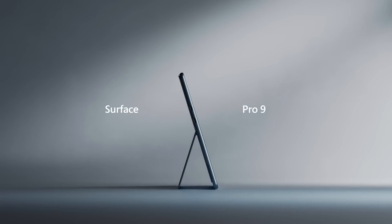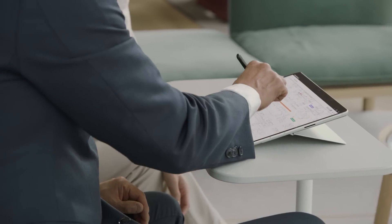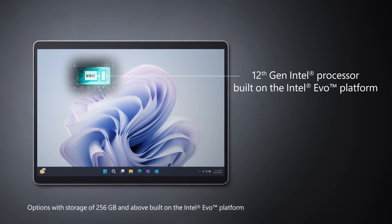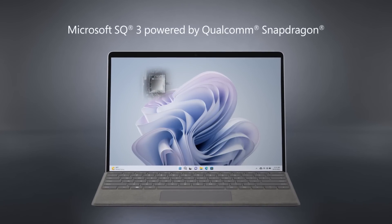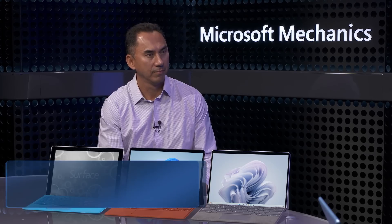Up next, we take an engineering deep dive and tour of the all-new Surface Pro 9 on the 10th anniversary of Microsoft's category-defining 2-in-1 Surface Pro line that combines tablet portability and laptop performance. A secured-core PC, we'll look at the silicon choices from the 12th Gen Intel processors with Intel Evo for workstation-class power to the ARM-based Microsoft SQ3 powered by Qualcomm Snapdragon with 5G for superior mobility and performance on the go.